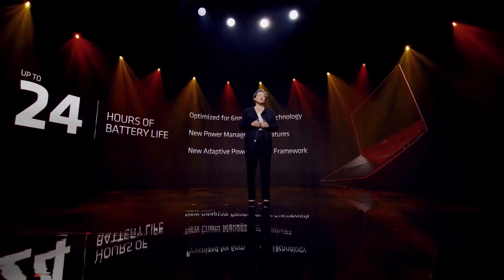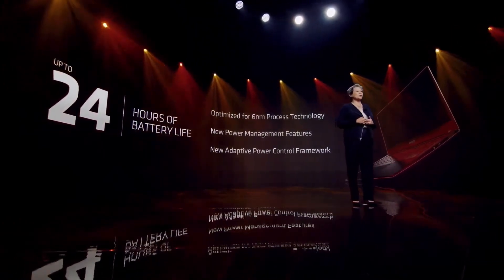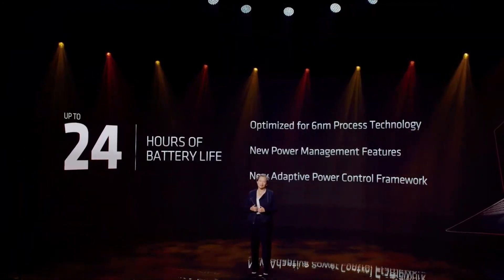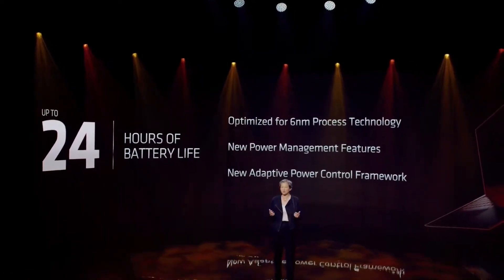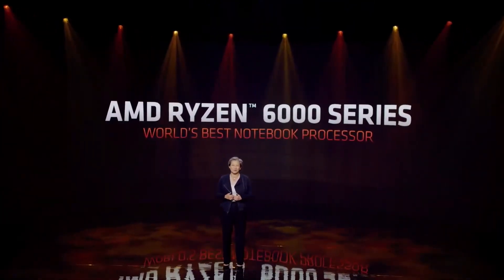Now, the performance and security are great, but when it comes to notebooks, battery life is so important. And this is where the efficiency of our Zen 3 Plus Core and 6nm process technology really shine. We've made significant design optimizations and enhancements in our Ryzen 6000 processors to deliver leadership performance per watt, including an all-new adaptive power control framework and new power management features that will enable up to 24 hours of video playback on a single charge. Put all of that together, and you simply have the world's best all-around notebook processor.